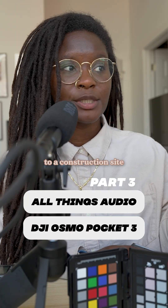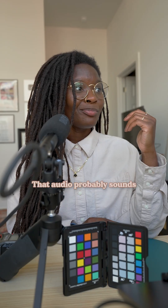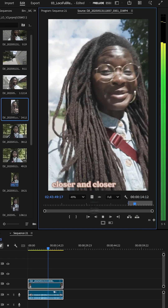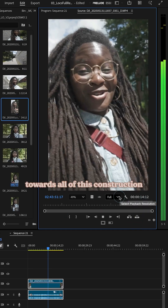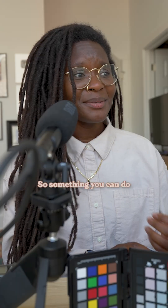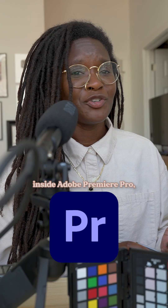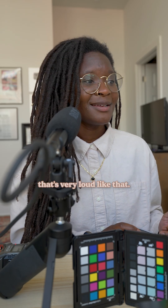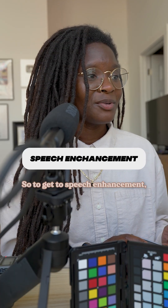I ended up walking really close to a construction site on the belt line — that audio probably sounds pretty crazy. We're walking closer and closer towards all of this construction that's happening on the belt line, but hopefully I still sound pretty good. Something you can do inside Adobe Premiere Pro when you end up walking next to something that's very loud like that: check out speech enhancement.